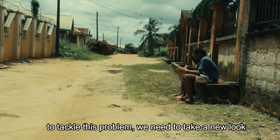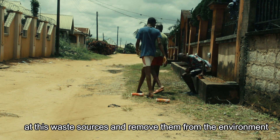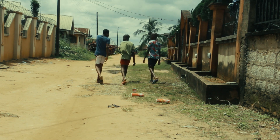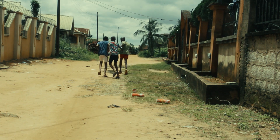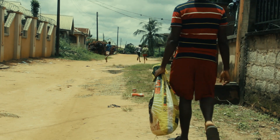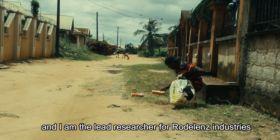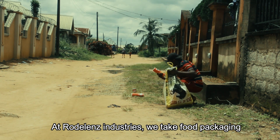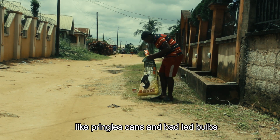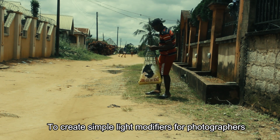To tackle these problems, we need to take a new look at these waste sources and remove them from the environment. I am Osa Odehr-Steven Odehringi and I am the Lead Researcher for Road Lens Industries. At Road Lens Industries, we take food packaging like Pringles cans and bad LED bulbs to create simple light modifiers for photographers.